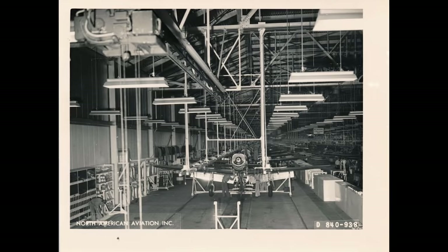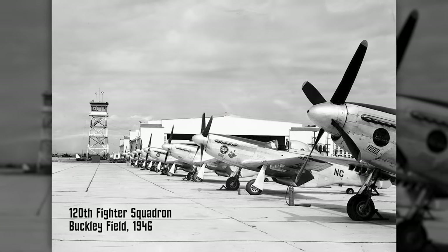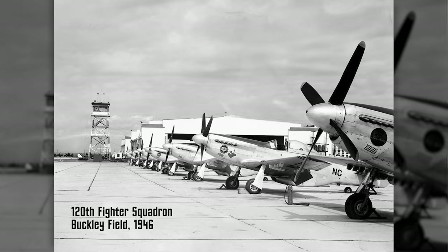I'm one of the luckiest guys alive to be able to fly a P-51 Mustang. This particular plane was built in January of 1945 by North American in the Grand Prairie factory just outside of Dallas, and it was then commissioned with the Army Air Force in July of 1945. World War II was pretty much over, so it immediately went into assignments with the National Guard — 11 assignments in total, three of which were right here in Colorado at Buckley Air Force Base in Denver.